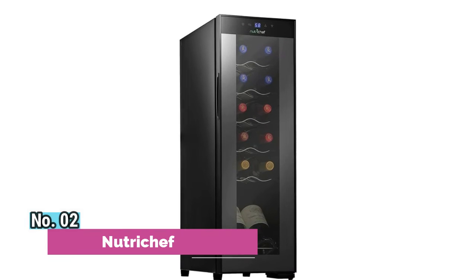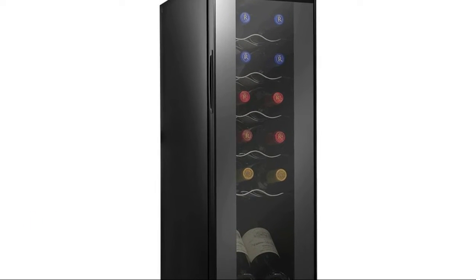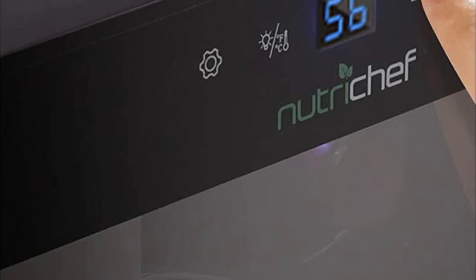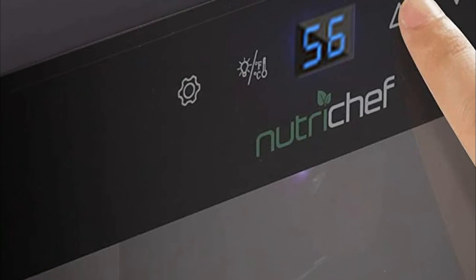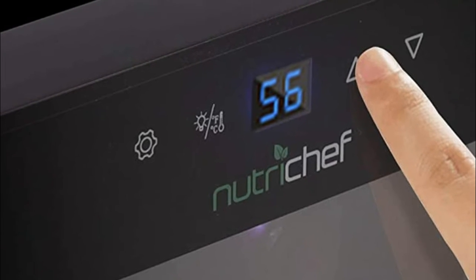Number 2: Nutritchiff. With its reinforced glass door with airtight seal, this 12-bottle electric beverage refrigerator gives you a compact and modern design, perfect for your living room, home office, or kitchen. It has a freestanding design for floor, table, or countertop placement.